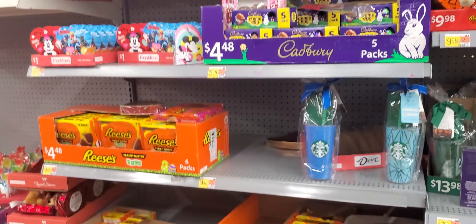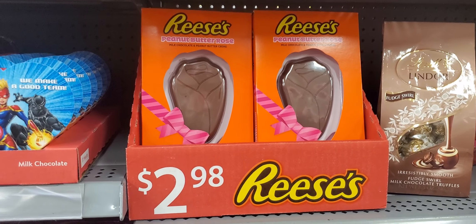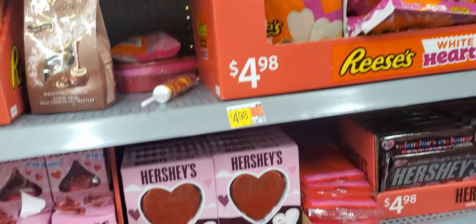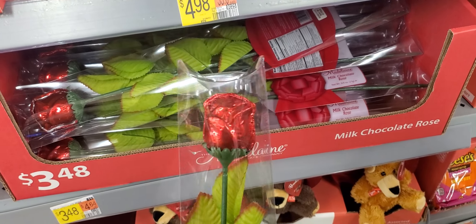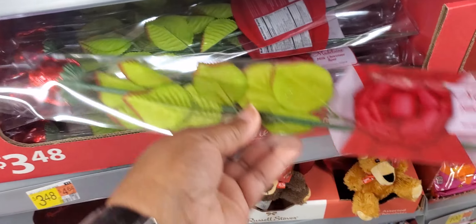It's Easter, but you know, kind of put it separate. Look at the rose Reese's — peanut butter rose, $2.98. That's the chocolate rose. There it goes. That's $3.48. They've gone up on that. That used to be cheaper than that.